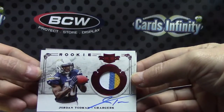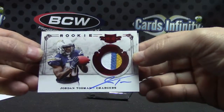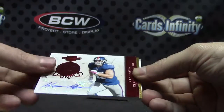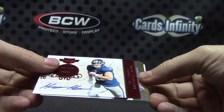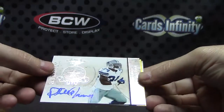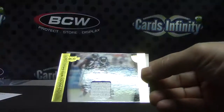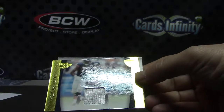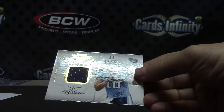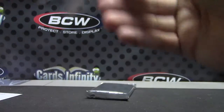Jordan Todman patch autograph — I think he's with the Jaguars now. Jordan Todman, $4.99. Hanowski, $1.99. Phillip Tanner. Number 250 jersey card of Devin Hester, $1.50. And Jake Locker, $2.99.